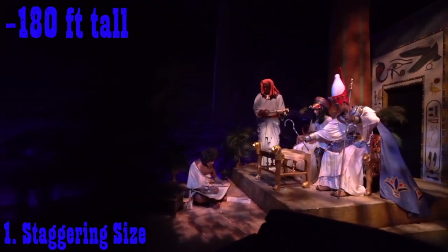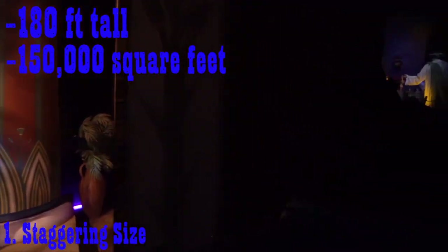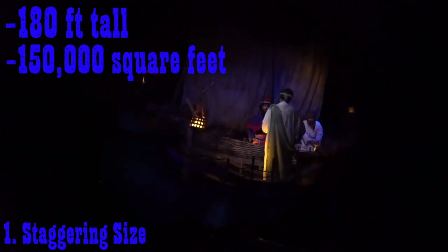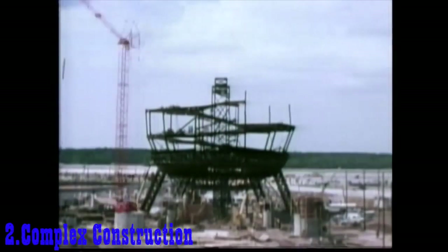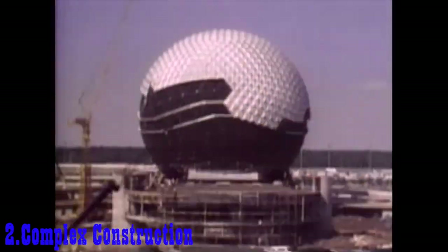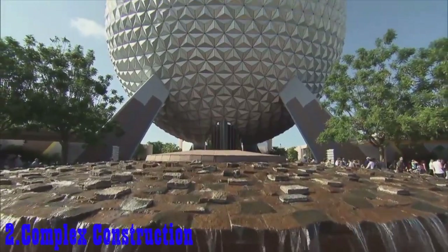Narrated by Judi Dench, Spaceship Earth has truly become a gem in modern Epcot, standing at a staggering 180 feet and taking up a total of 150,000 square feet. This marvel of architecture leaves its guests to pale in comparison to its sheer size. Spaceship Earth was built out of two separate geodesic spheres — one for the show building inside and one for the beautiful exterior we all see today.